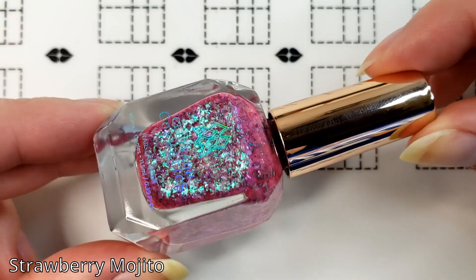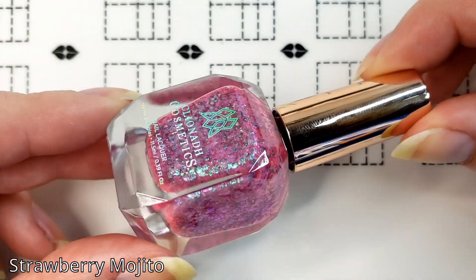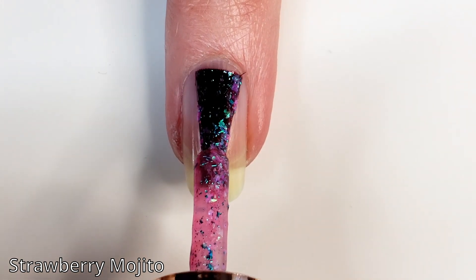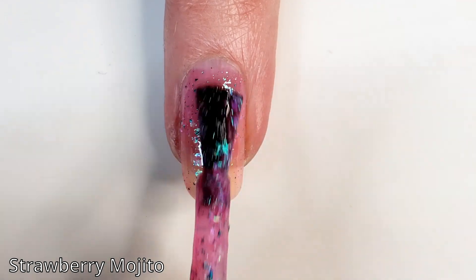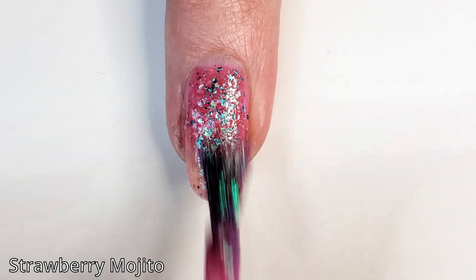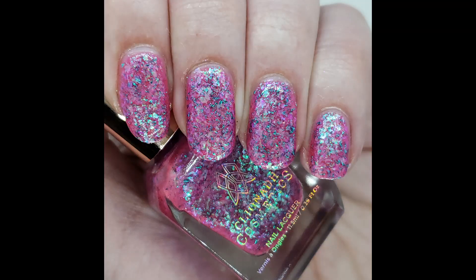First is Strawberry Mojito, which is described as a juicy strawberry pink crelly with icy aqua-indigo-pink shifting iridescent flakes and a garnish of mint green metallic micro flakes. You can really see those flakies shine through especially under the right lighting — they are really reflective, which I really like. Here it is in two coats; you can see on my nail length it does still leave some visible nail line, so for my swatch photo I did three coats and felt it was pretty good coverage.